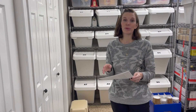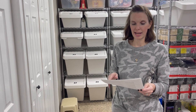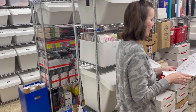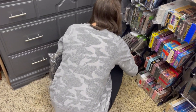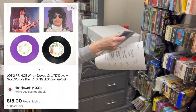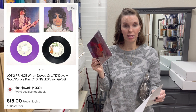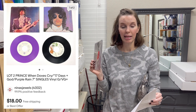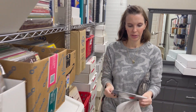Next is a lot of two Prince vinyl singles — When Doves Cry and Purple Rain. We picked these up at the reseller garage sale and got a bulk deal, so I averaged out the cost and said these cost $3.28. They sold on best offer for $18 even.